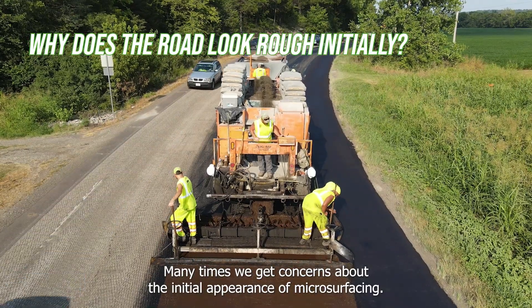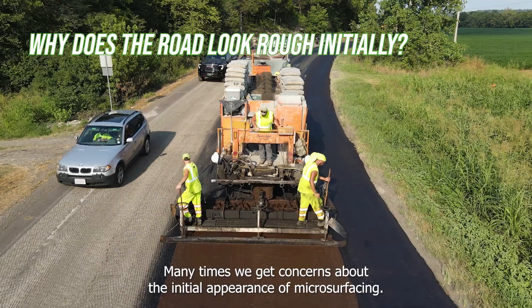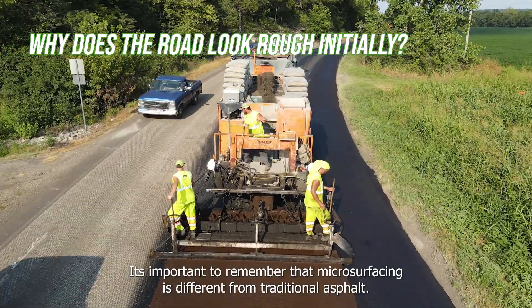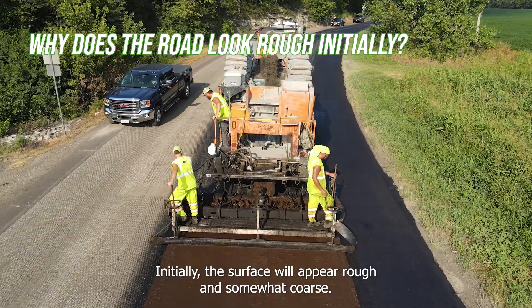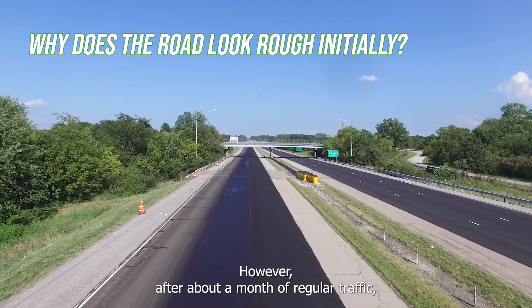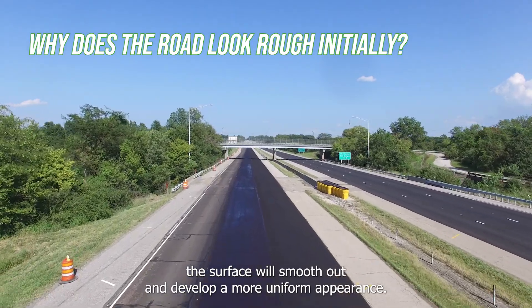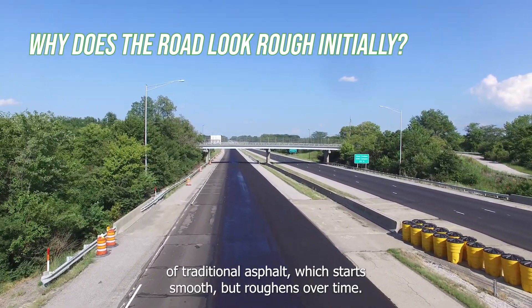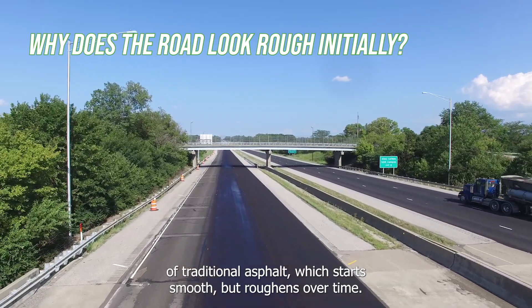Many times we get concerns about the initial appearance of microsurfacing. It's important to remember that microsurfacing is different from traditional asphalt. Initially, the surface will appear rough and somewhat coarse. However, after about a month of regular traffic, the surface will smooth out and develop a more uniform appearance. This is the opposite of traditional asphalt, which starts smooth but roughens over time.